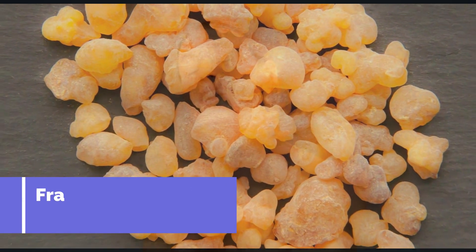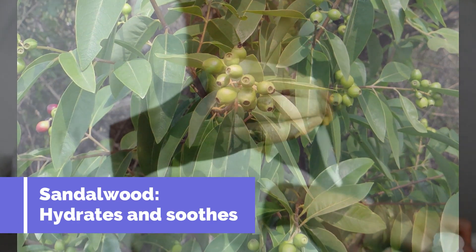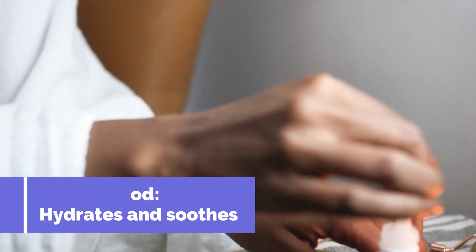Frankincense oil is known for its potential to help tighten and firm skin, as well as reduce the appearance of scars and blemishes. Sandalwood oil has been used for its potential to hydrate and soothe dry, irritated skin.